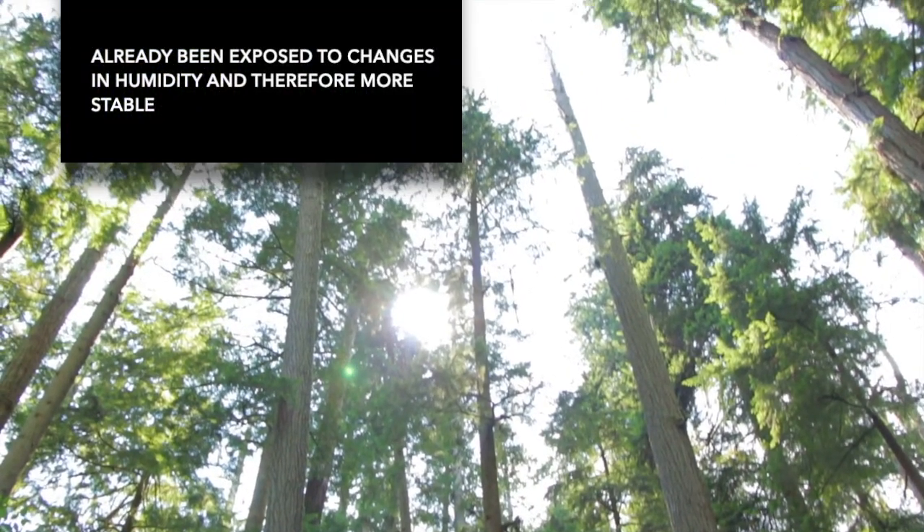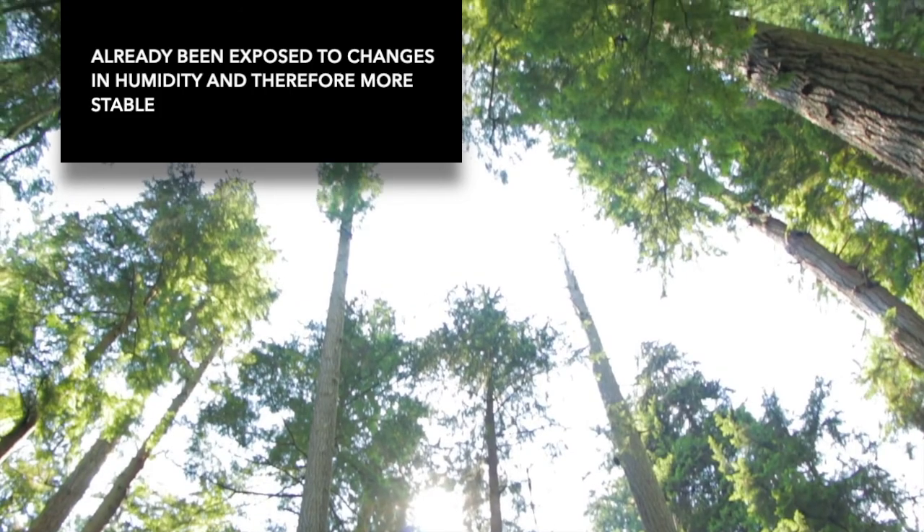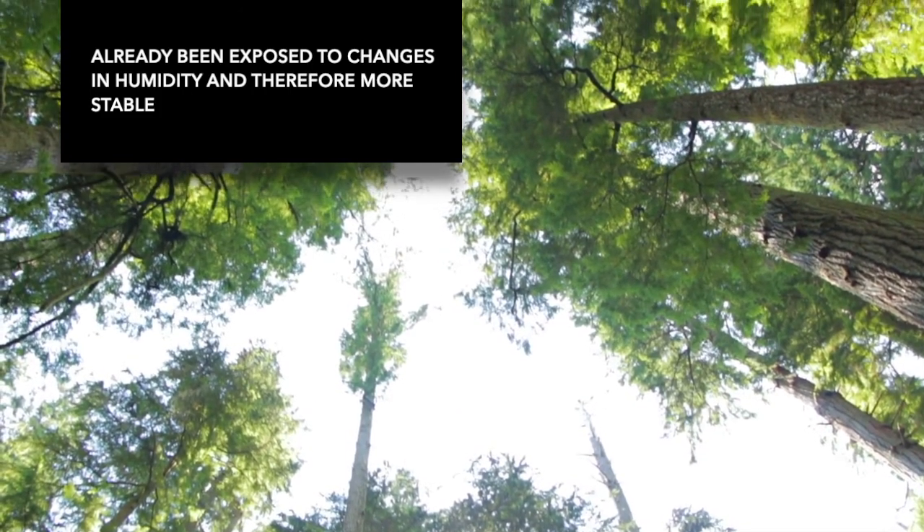Reclaimed seasoned wood has also been exposed to changes in humidity in its former stable environment, allowing it to be used with central heating systems, for example, without having to wait for it to acclimate.